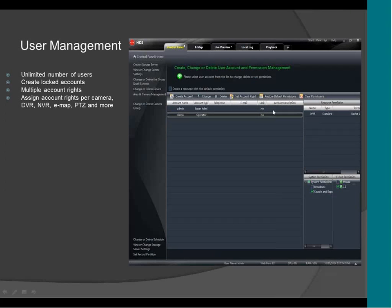This is the user management. Here you can set up the user and the privileges you want one user to have. It supports unlimited users. You can also lock an account — so if you have a particular employee that you don't want to access the CMS, you can lock that account and they won't be able to access it.